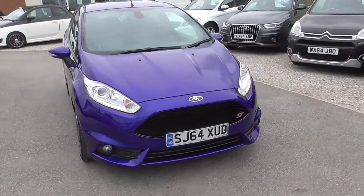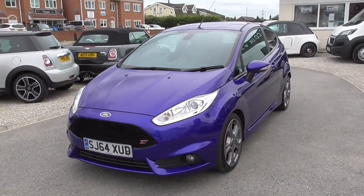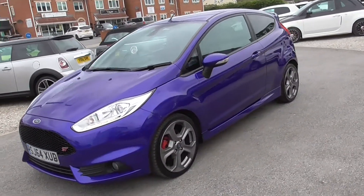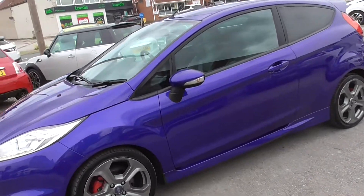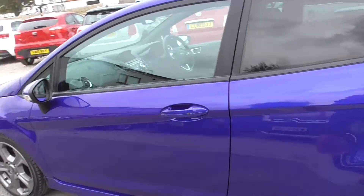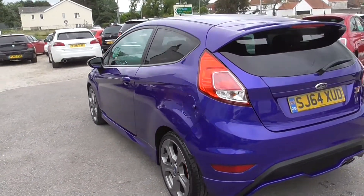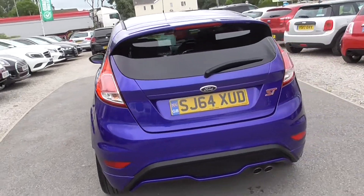There we have the Fiesta ST, just 56,000 miles, a really bright looking car. The interior is all in good shape, and we've got two keys for it.